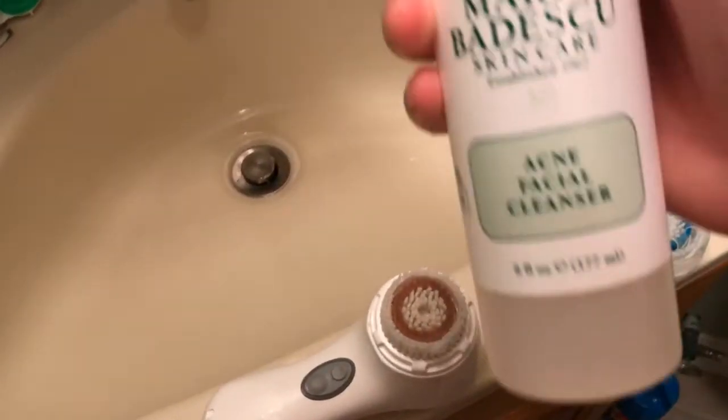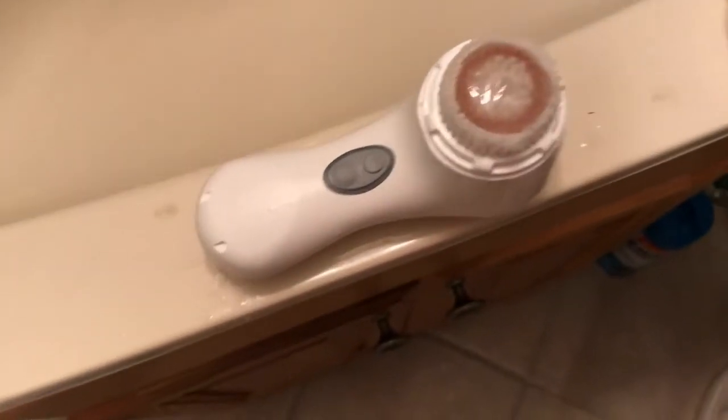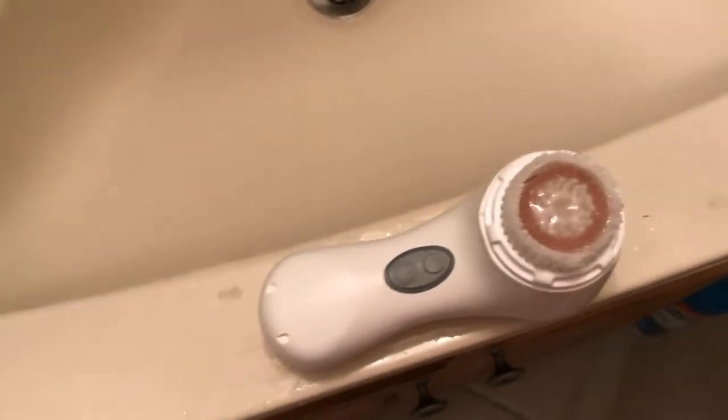Next I'm going to use the acne cleanser. First I wet my face a little bit, because if you wet the Clarisonic and not your face it drips all over your eyes — not fun. I put about a dime-size amount of the acne cleanser on my Clarisonic, put it on my face, then turn it on. The Clarisonic has two speeds and I haven't really noticed a big difference between them, but right now it's on the lower setting.